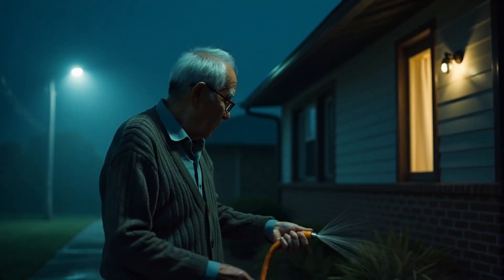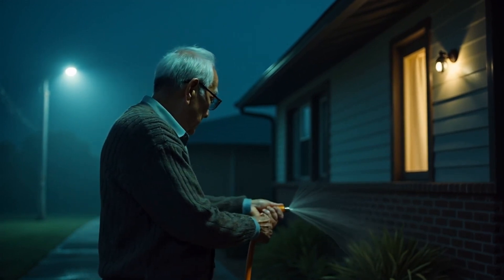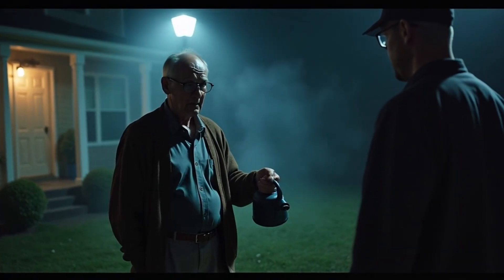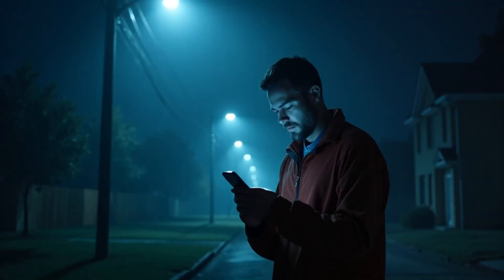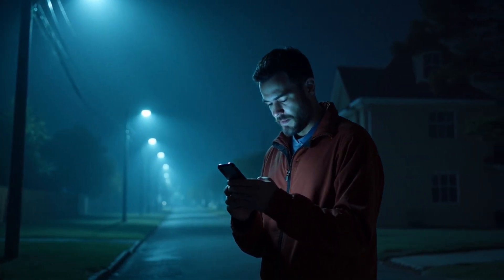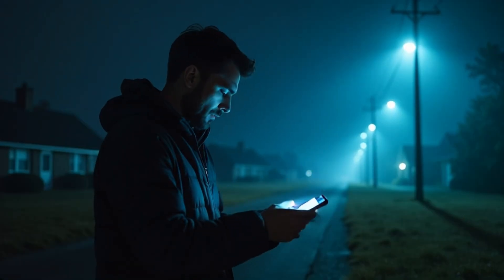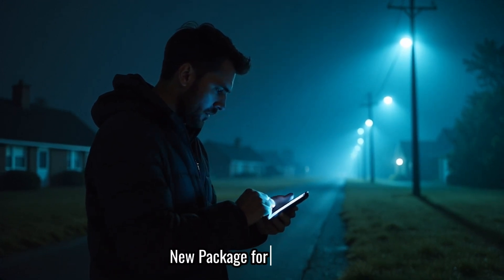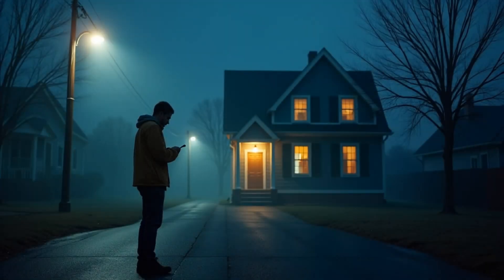I turned to this old guy watering his plants across the street. Hey, what happened to the house here? I asked. He gave me this confused look and said, 'House? Son, there's never been a house there.' I swear, my stomach dropped. I checked my delivery app — no record of the order. It was like it never existed. The photo I took? Gone. I refreshed the app over and over, but it was blank. Then my phone buzzed. A new notification. New package for delivery. 1426 Oak Street. I looked up. The house was back.